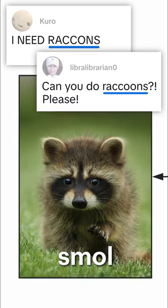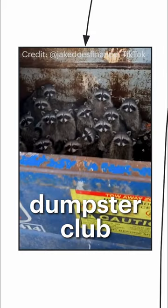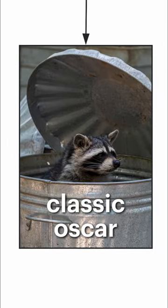This is a trash panda. Some are small, some are way too big, but they all like trash. Like the Dumpster Doorman, the Dumpster Club, Trashbag Bandits, and the classic Oscar.